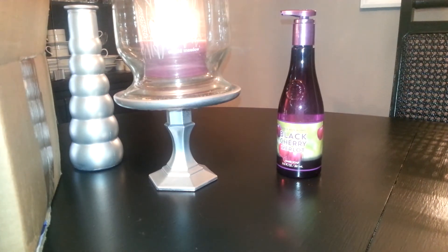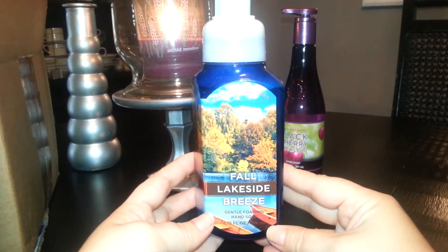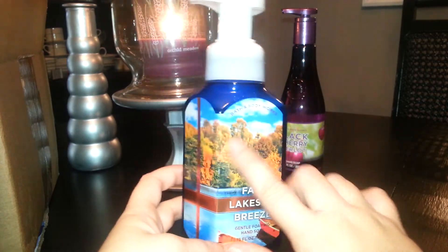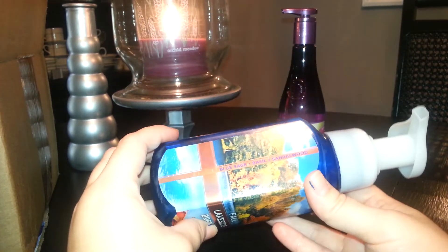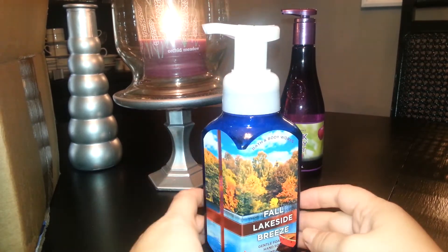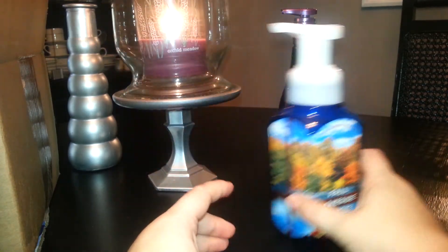And then I got a soap from the fall line — Fall Lakeside Breeze. Sorry if you hear my birds; every time I'm talking they go crazy. The packaging is pretty, it reminds me of some packaging from last year — I had the Autumn Sky Candle with that kind of design. This one contains Blue Sage, Basil, and Sandalwood. It smells really nice, a little bit like a cologne. I really like this one.